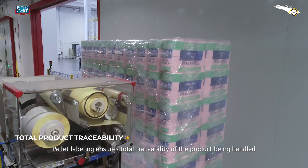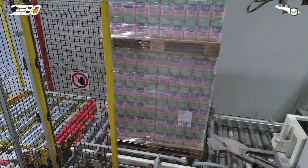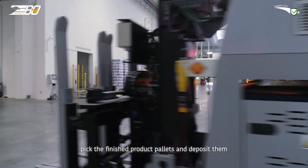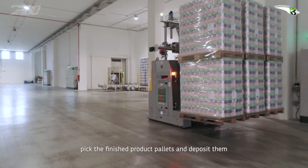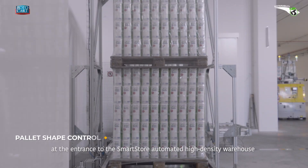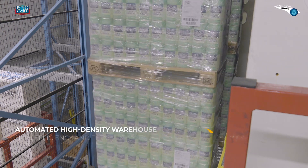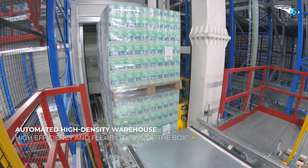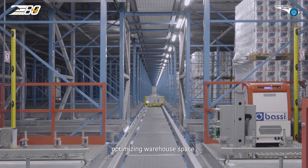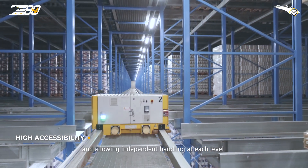Pallet labelling ensures total traceability of the product being handled. The CB20 and Reach LGVs pick the finished product pallets and deposit them, after an inspection by the shape control system, at the entrance to the SmartStore automated high-density warehouse. The SmartStore system guarantees high storage density, optimising warehouse space and allowing independent handling at each level.